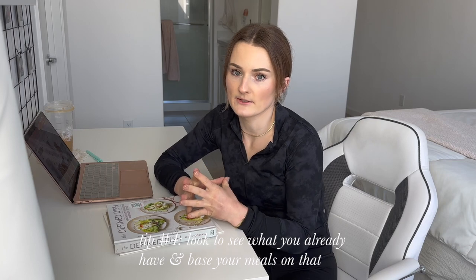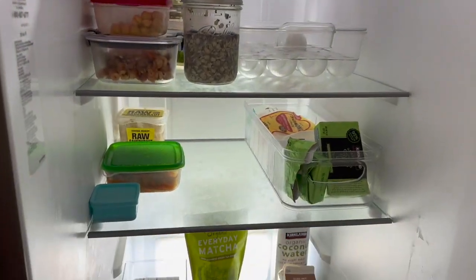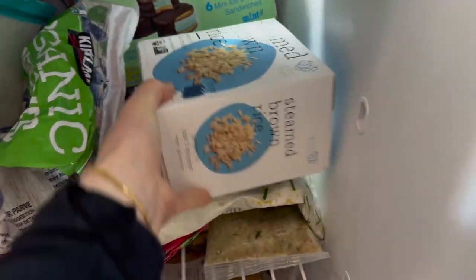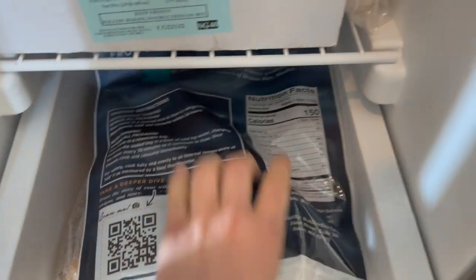The first thing I like to do every week when planning meals is look at what I have left in the fridge and make meals based on whatever's remaining. This week I know I have some rice in the freezer that I need to use and some salmon.